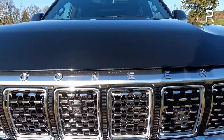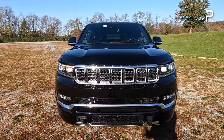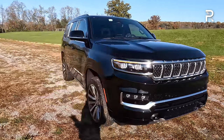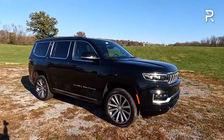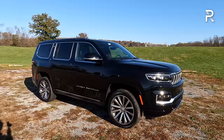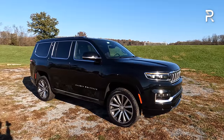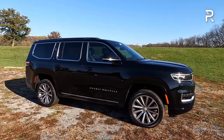I love the signature seven-slot grille and the fact that it says 'Wagoneer' on the front — there's not a single Jeep badge up front. People notice because they can tell it's a Jeep, but the lack of a Jeep badge makes them look up close to see exactly what it is. Looking at the side profile, it's about 10 inches longer than the Grand Cherokee L, and it's also bigger than the Cadillac Escalade short wheelbase and the Navigator by about 3 to 5 inches — slotting between the Escalade and Escalade ESV. Jeep says a longer wheelbase version will eventually come.